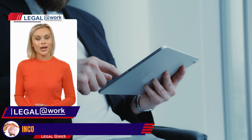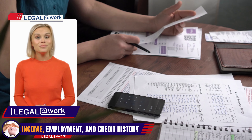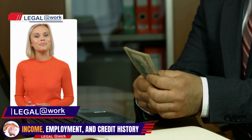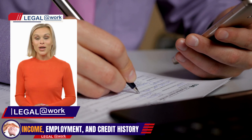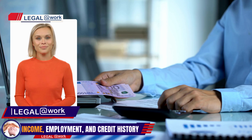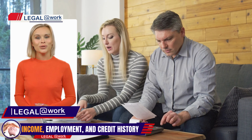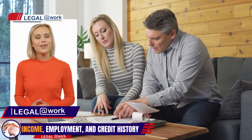Lenders in Panama assess your income and employment stability to determine your capacity for loan repayment. To support your application, provide proof of employment such as contracts, pay stubs, or bank statements. If you have income from foreign sources, include relevant documentation. While having a local credit history can be advantageous, it's not always mandatory. Some lenders consider your credit history from your home country or utilize alternative methods to evaluate your creditworthiness. Be prepared with credit reports or references from existing lenders to showcase your creditworthiness.